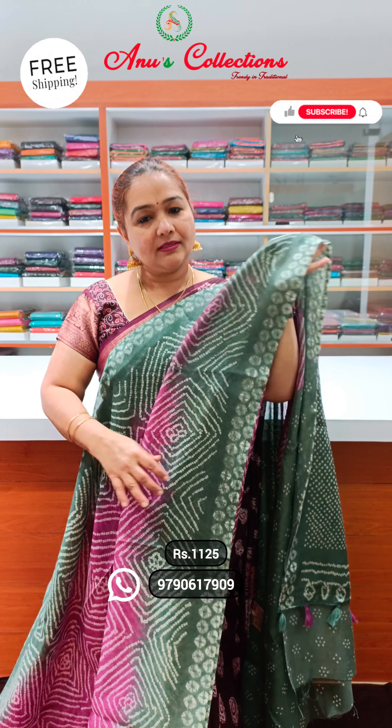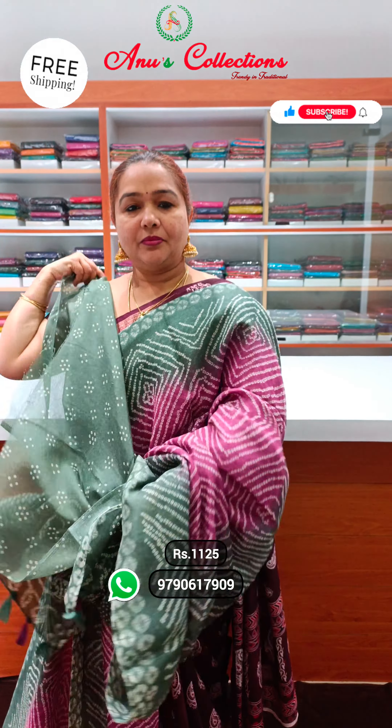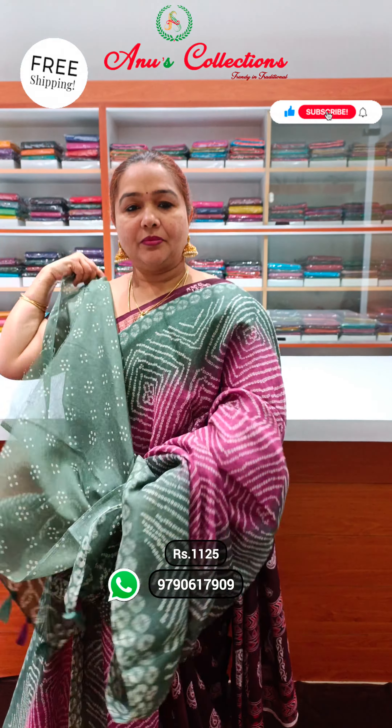Excellent tonneau variety. The first one is lovely blue with a brown shade — super colour combination. Excellent bandhani printing throughout the sari. Nice contrast border. One brown colour.